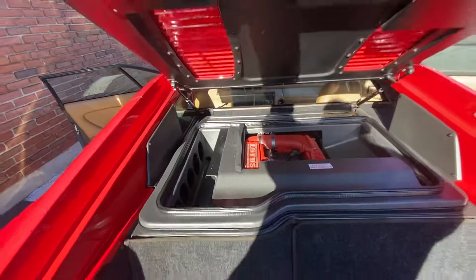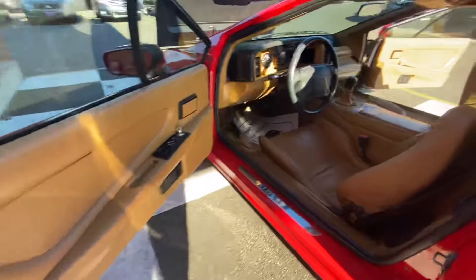Check out this 1993 Lotus Esprit. Yes, it's mid-engine turboed. The interior you can eat off of. Exceptional condition. Gotta love it.